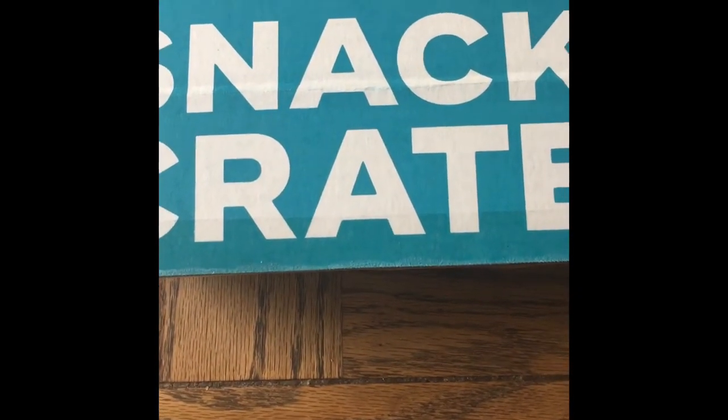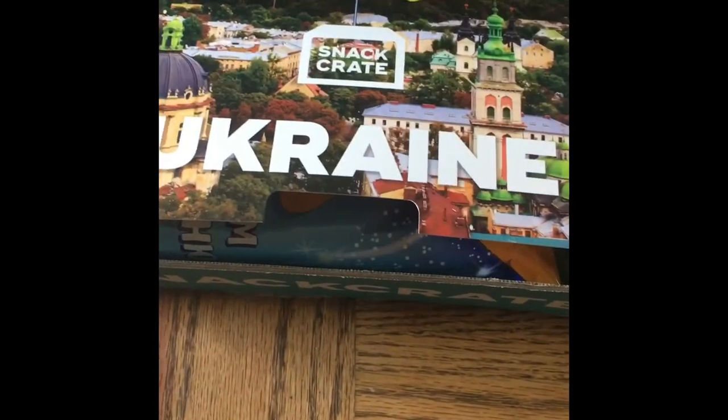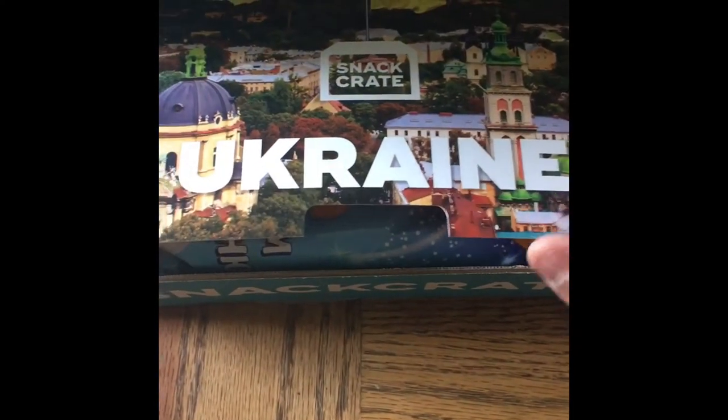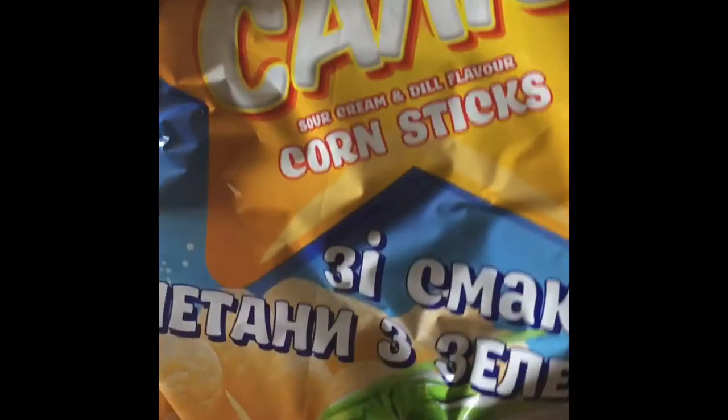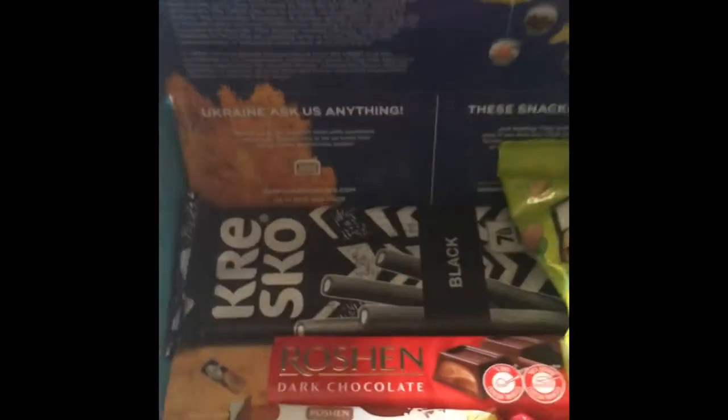All right, let's look at this month's snack crate, featuring food and treats — deliciousness hopefully — from Ukraine. As always, we've got the paper describing where you're getting your food from, the little fun facts and stuff.